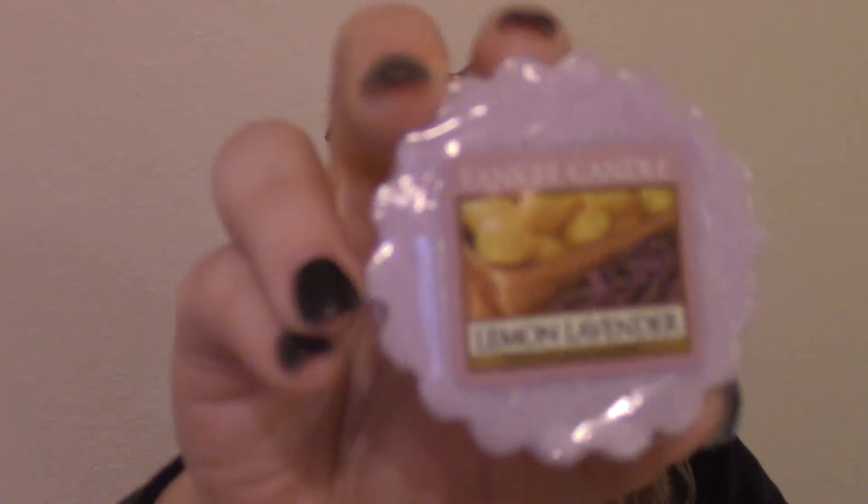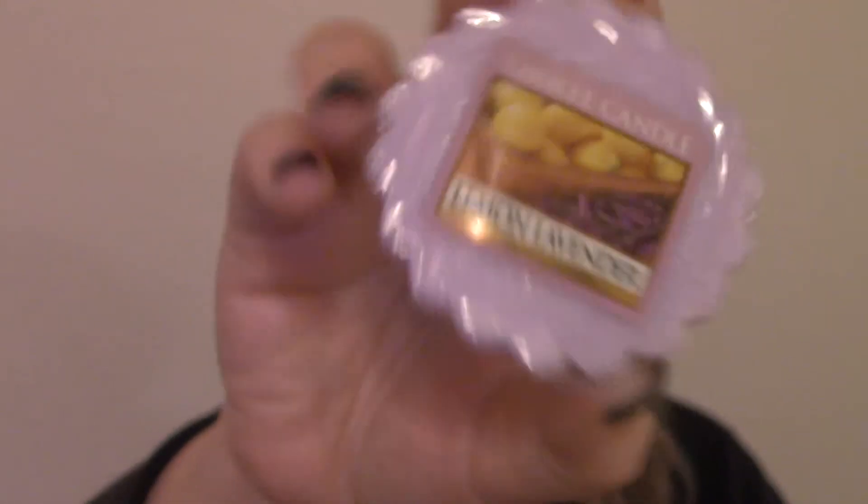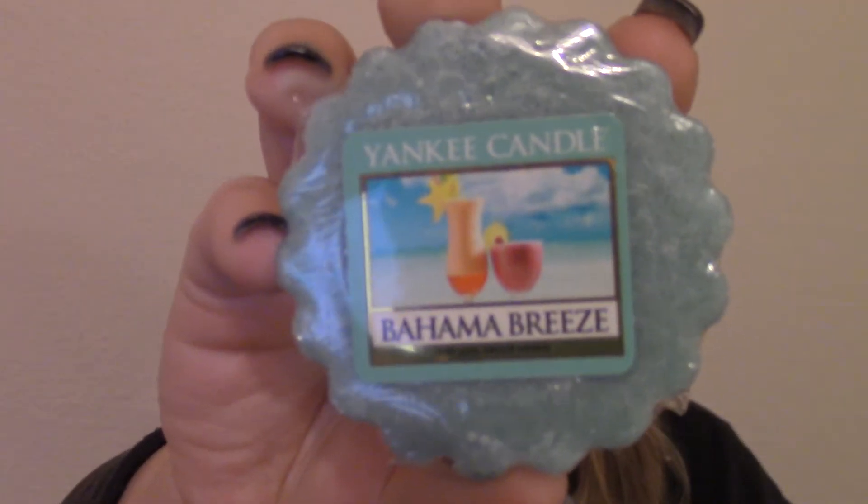This is my favorite of all of them, literally. This is the Lemon Lavender. I love, love, love this one — it's so nice. And then this is my second favorite of all time. This is Bahama Breeze, and I know I have two of them.